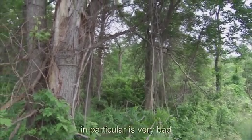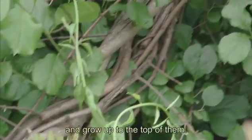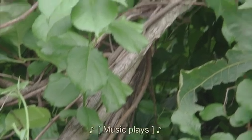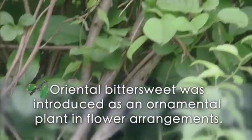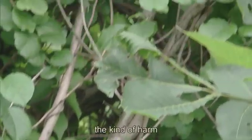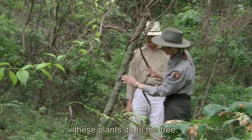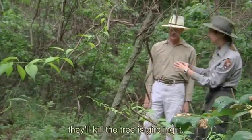Oriental bittersweet in particular is very bad because it can take trees that are a century old and grow up to the top of them. You can see the kind of harm these plants do to the tree — it just girdles it, and that's one way they'll kill the tree, is girdling it.